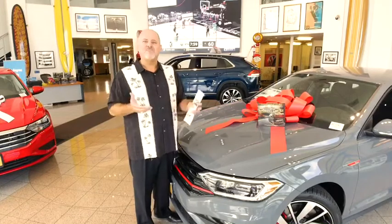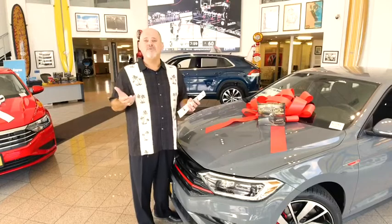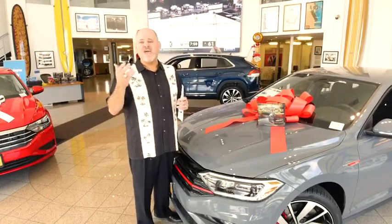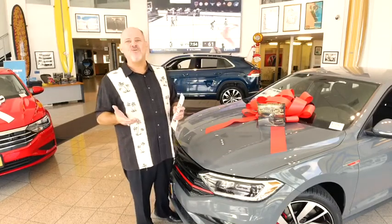Last but not least, 15% off all parts, all labor, and everything in our boutique. Haven't seen our Volkswagen boutique? It's pretty cool. Whether it's a hat, a hoodie, a shirt, or a backpack, you're going to save money every single time you come to your favorite dealer.